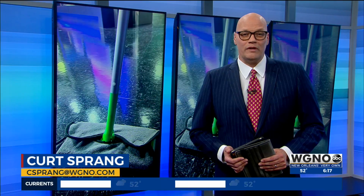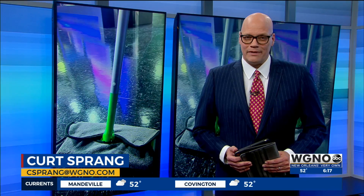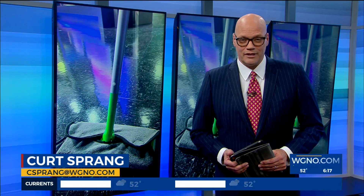An Algiers woman saw a gap in the market and decided to fill it with her own invention. She says her Eco Wonder Cloth makes mopping a lot easier and cheaper. WGNO's Kenny Lopez shows you how it works.